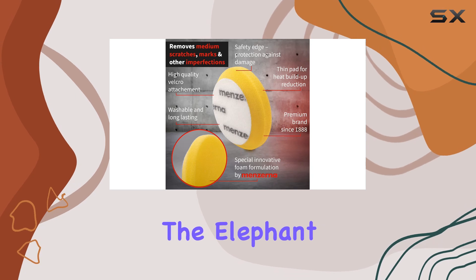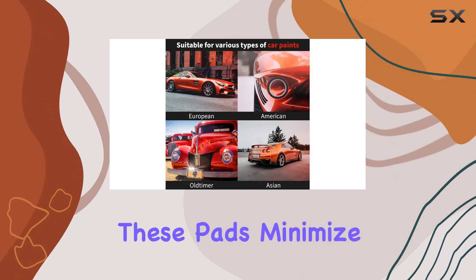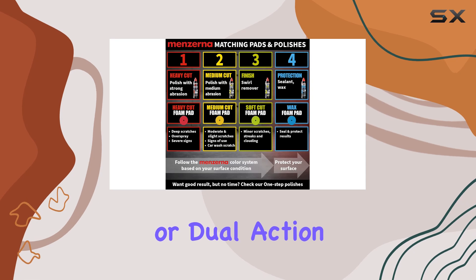Now, let's address the elephant in the room: heat buildup. Thanks to their thin profile, these pads minimize heat retention, making them compatible with various polishers, whether it's orbital, rotary, or dual-action.